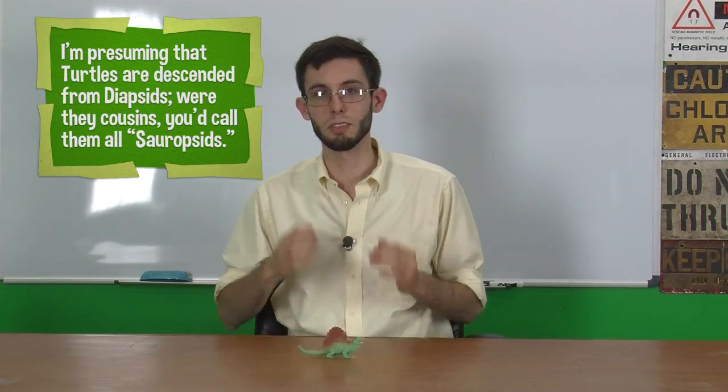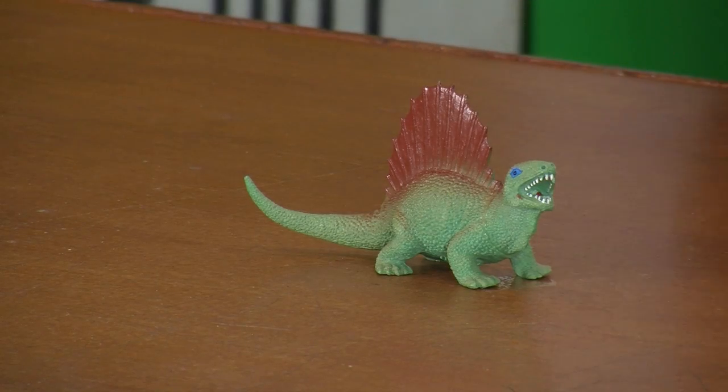This was the Permian period — the geologic period before the Triassic — and dinosaurs did not show up before the Triassic. So this fellow died off 40 million years before dinosaurs ever even appeared on the scene.